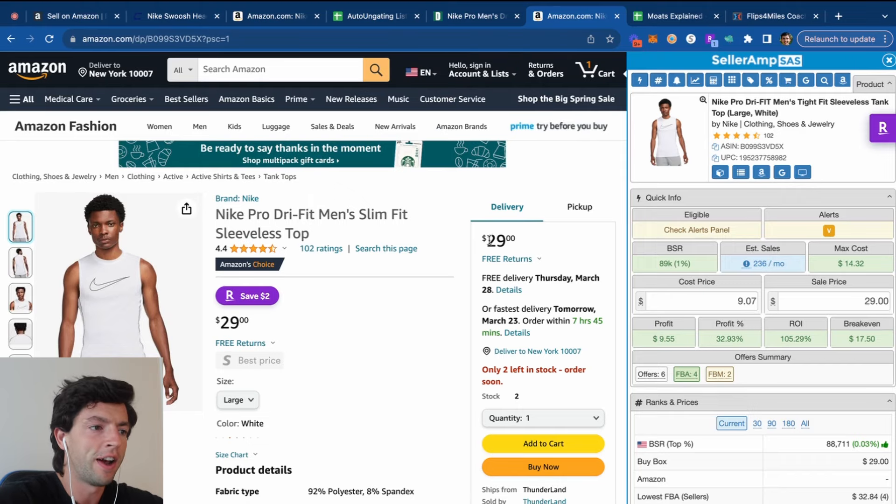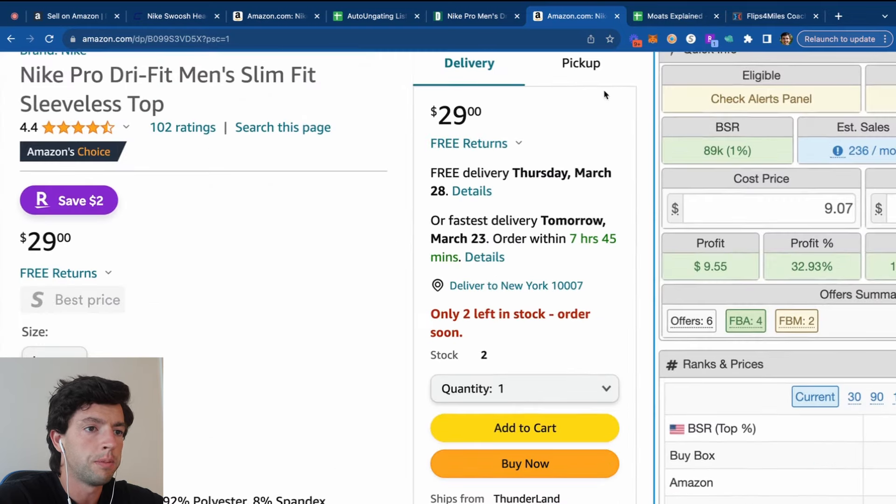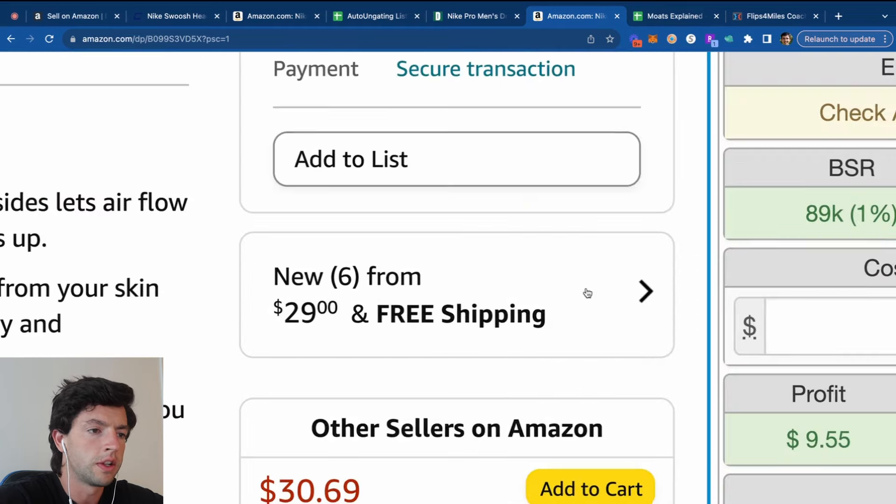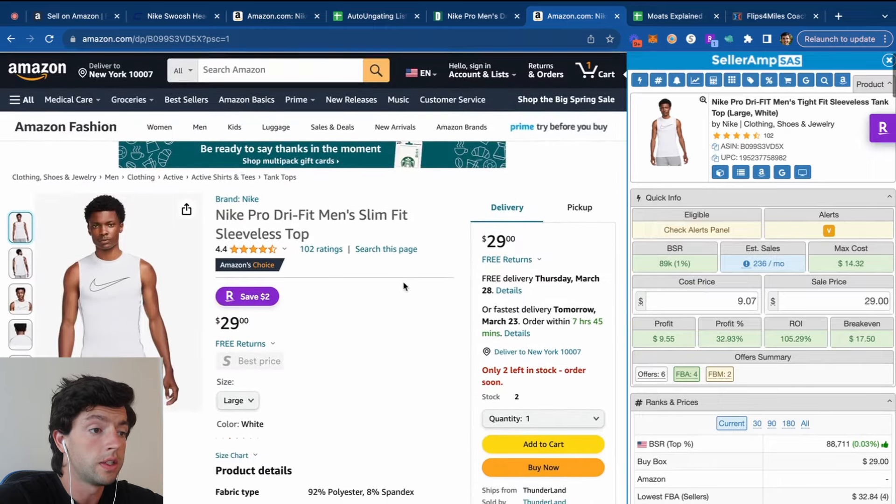Now the fun part — product analysis. Looking at this Nike tank top, this right here is the buy box, where we want to be as sellers. It's basically the buy-it-now option on Amazon. The buy box rotates among all the different sellers that are priced competitively. We can see this listing has six different sellers and about 100 reviews. A really important term is sales rank, also known as BSR or best sellers rank — that's how fast a listing sells.